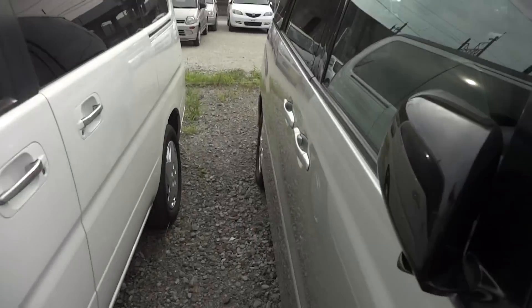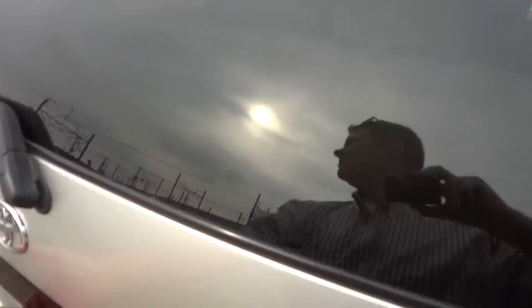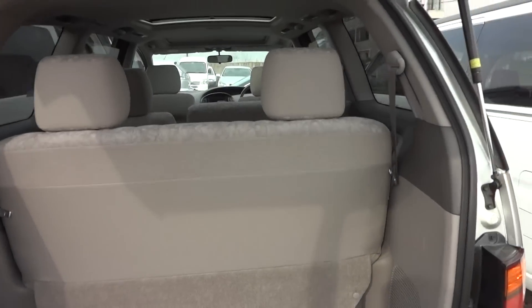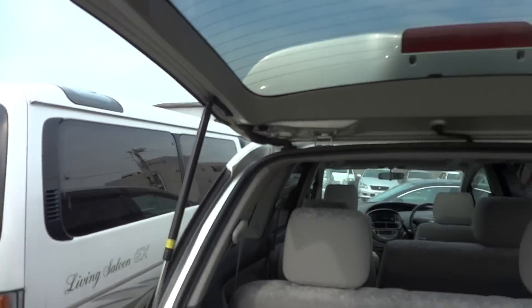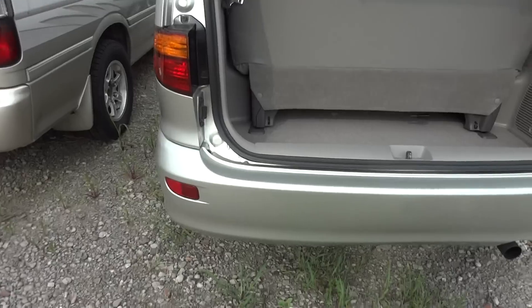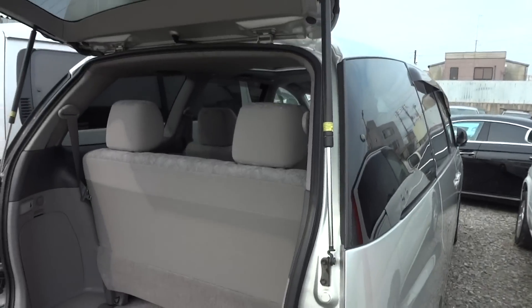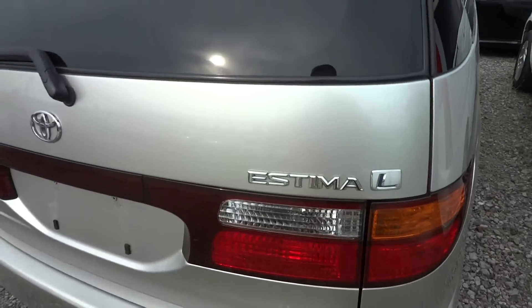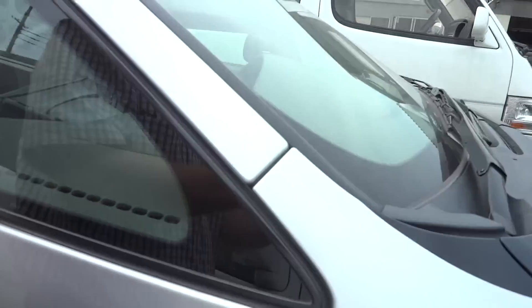Let's have a quick look in the back. Look at that. Beautiful. Good.